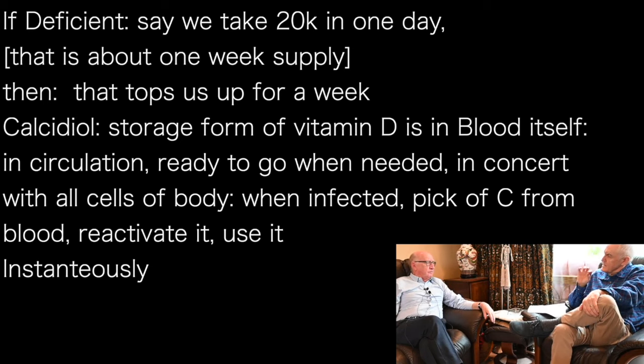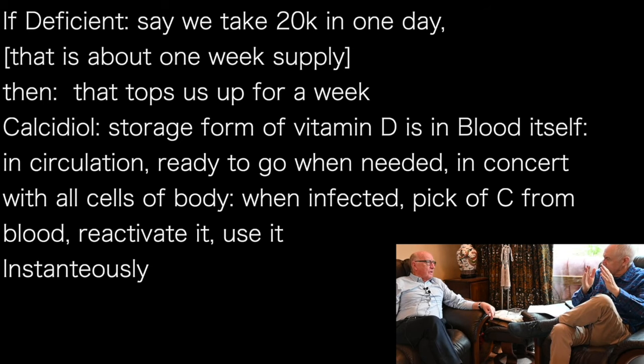How long does it take the cells to get the vitamin D working once they take it from the blood? It's more or less instantaneous. So it's a week or so to get the vitamin D through the liver, but once it's in the blood, it's bang — it's there.